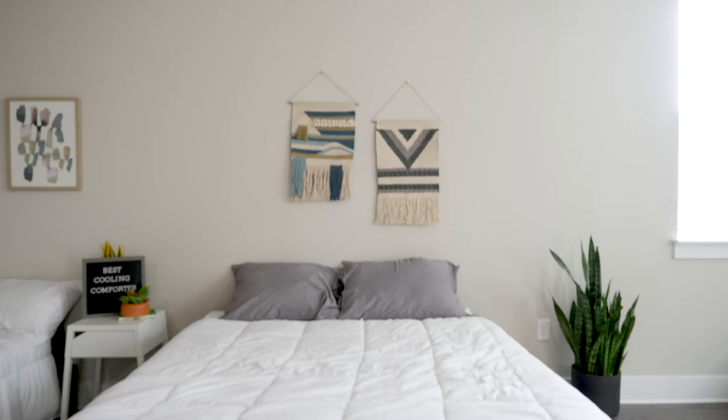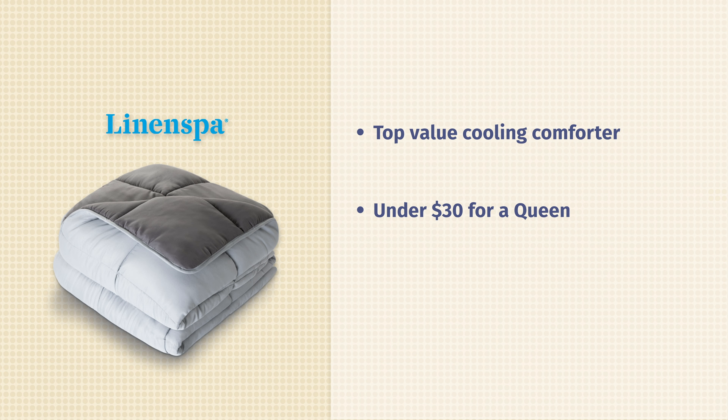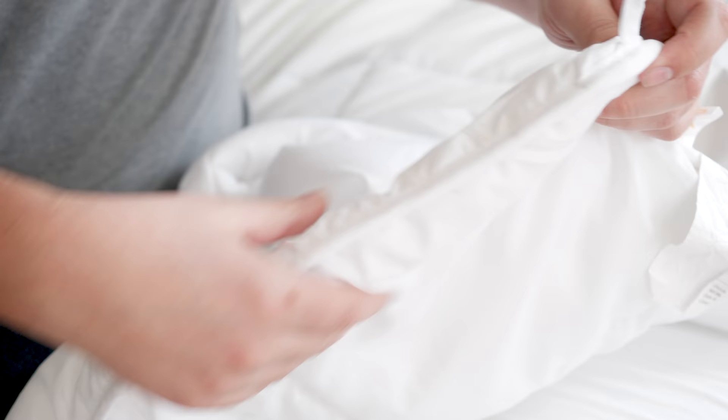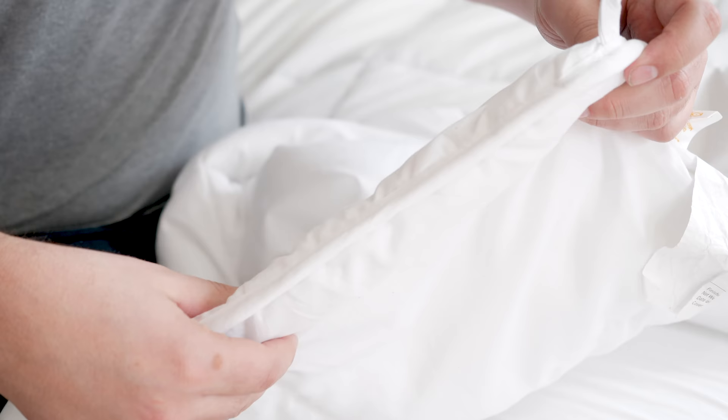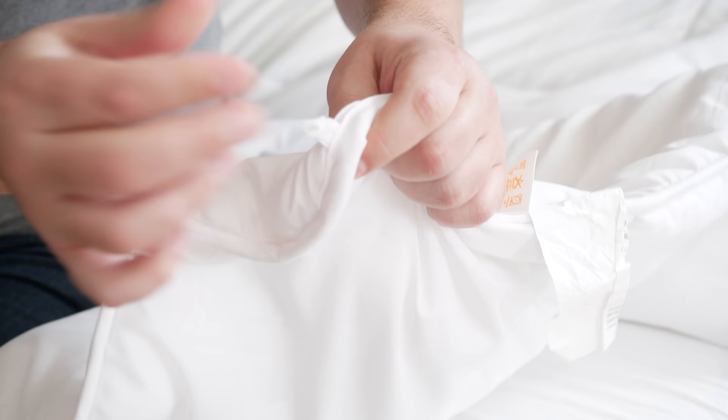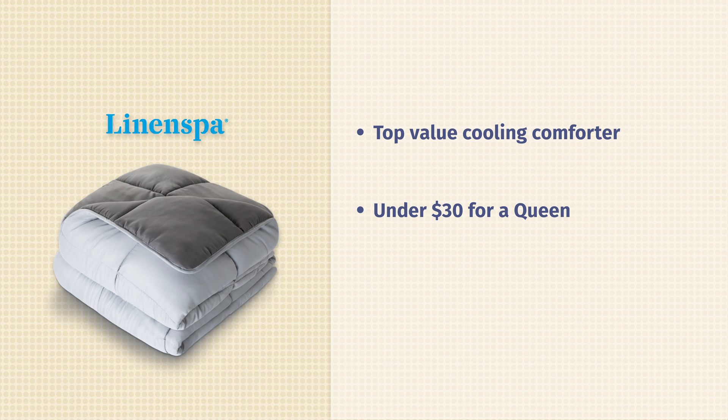Next up, we have the Linen Spa All Season Down Alternative Comforter. This is my top value pick. Right now for a queen size, it's under $30 — a very, very good deal. While it's not made specifically with hot sleepers in mind, it is still a cooling comforter because it is a lighter down alternative. It's very breathable, also not too heavy. The outside is a little bit rough to the touch, but it does have duvet tabs at the corners, so you can easily tie it in a duvet cover. It's a very good match as a duvet insert.